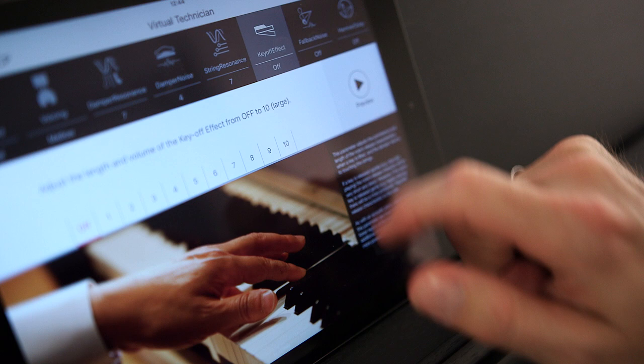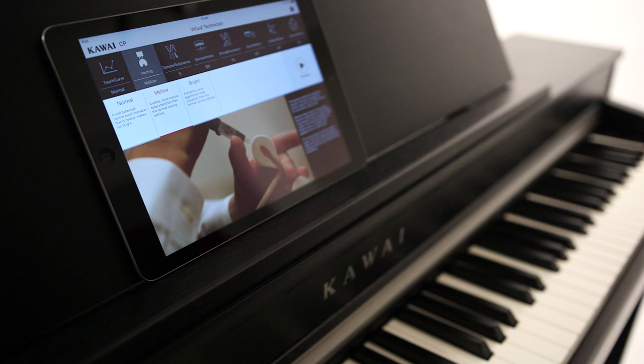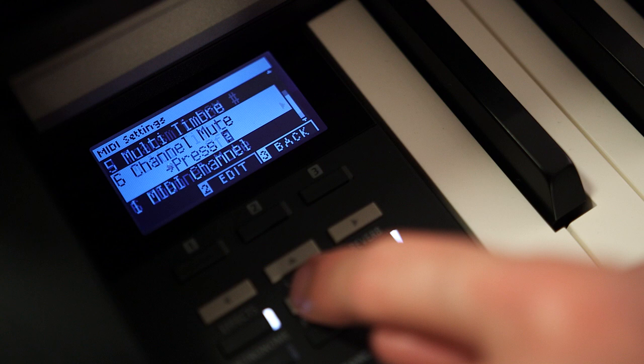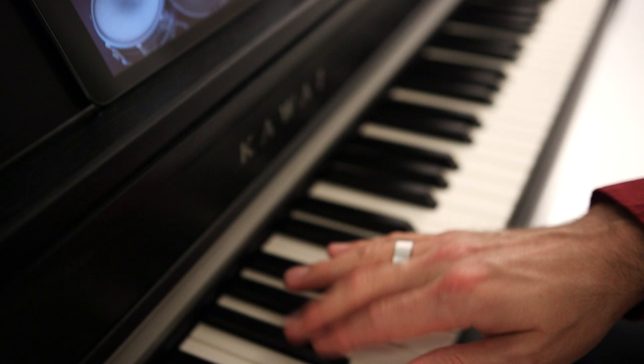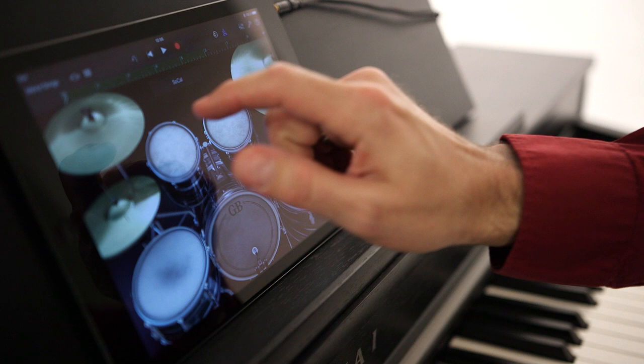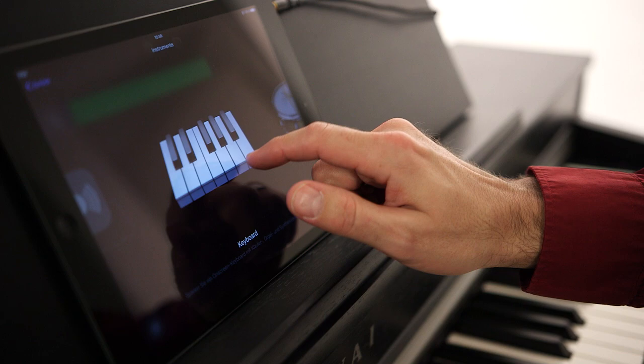The CN37 now uses wireless technology to communicate with your computer or tablet. The integrated Bluetooth MIDI function dispenses with messy cabling. You can now use your iPad not only to adjust the Virtual Technician parameters, but record performances using GarageBand or use scores from your favourite notation software. This lets you play instrument or synthesizer apps using your CN37 keys.